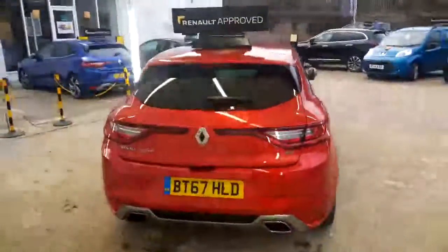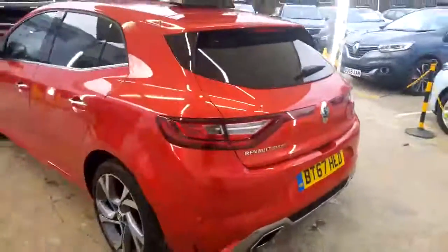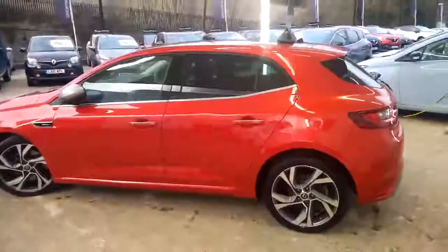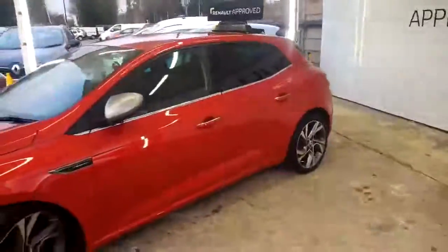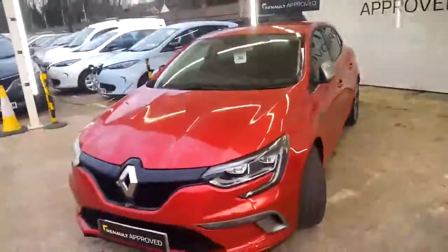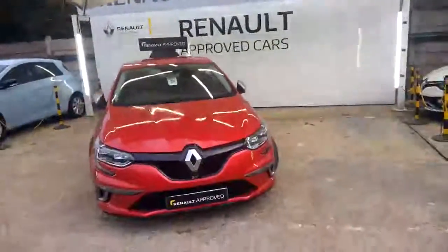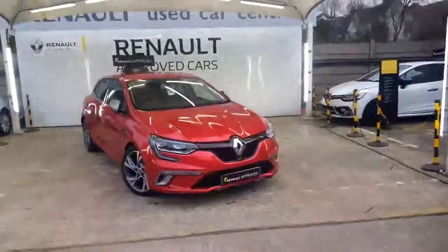As you can see on the top there, it's a Renault approved vehicle. What that means is you get the remainder of the four years warranty — it was registered on the 28th of December 2017. Included in the warranty is all your mechanical and electrical items, everything except wear and tear. Also included is your RAC roadside assistance, full UK and European coverage for the remainder of the first three years, and then the final year is just UK.